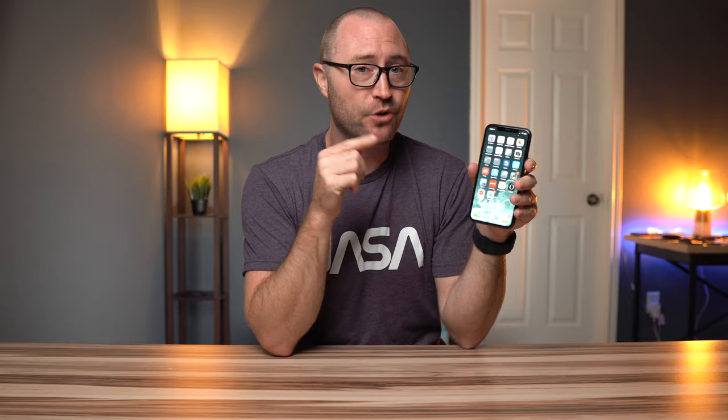Speaking of video, audio is an important part of this phone as well because the speakers are really good. I use this phone frequently for watching video while getting ready in the morning — whether that's news, YouTube, or podcasts. I even use it in the shower. Because these things are waterproof, I can set it on the shelf at the top of my shower, not worry about splashes or humidity, and still hear it clearly because the speakers are that good.